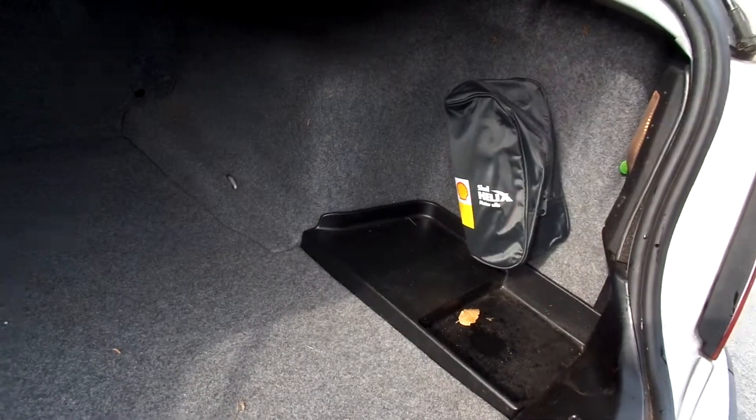In the back of the car I've got your warning triangle and some shell bag.